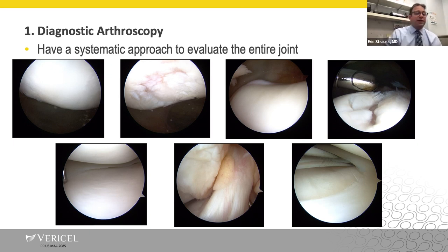When talking to residents and fellows, I like to say you want a systematic approach to evaluate the entire joint. For me, it's essentially the same pictures in the same order every time, so you get a good feel for every aspect of the articular surface throughout the knee.